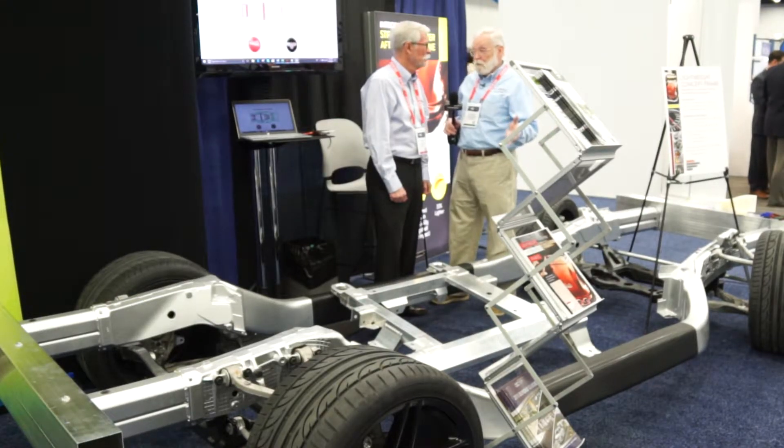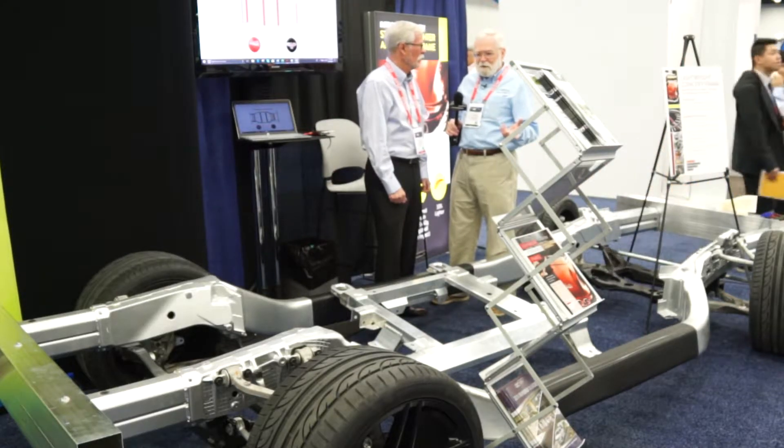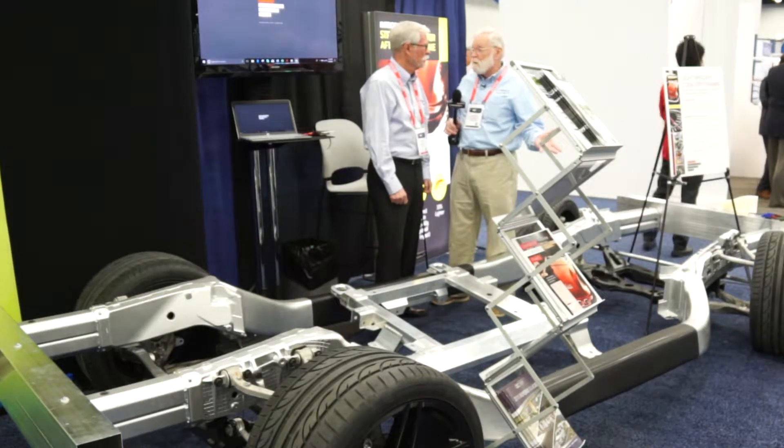We're seeing more and more aluminum than ever before. And why is that? Why is that relevant? I guess the technology is to the point now where it's just as good as anything else — steel or anything, right?